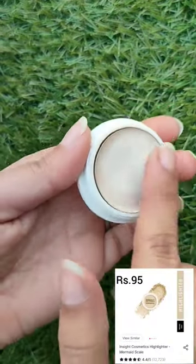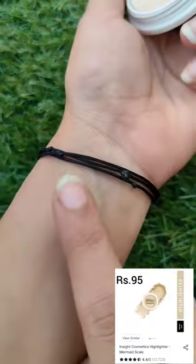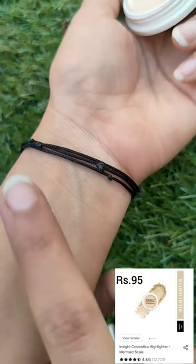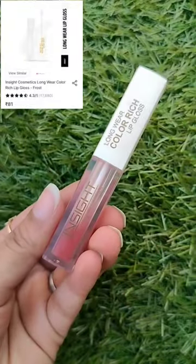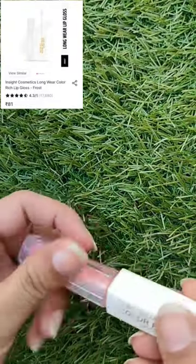Next is Inside Cosmetics highlighter — it has a very creamy finish and comes in the shade Mermaid Scale. All of these are under rupees 100. Next is also from Inside Cosmetics: a lip gloss that is transparent but changes its color after you apply it on your lips.